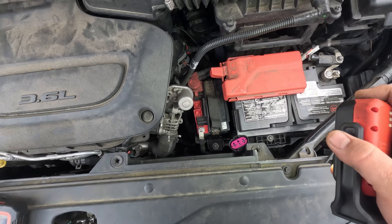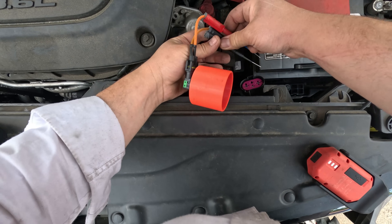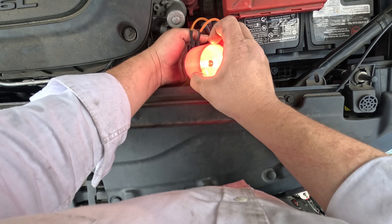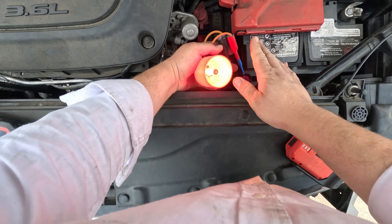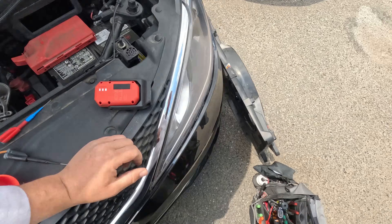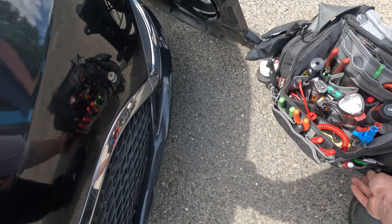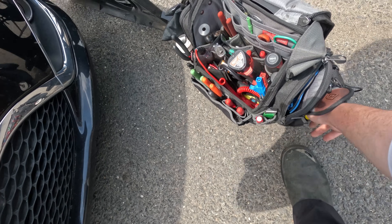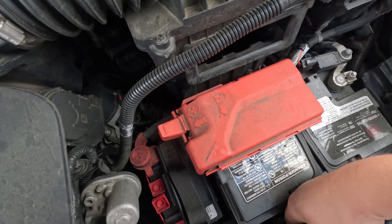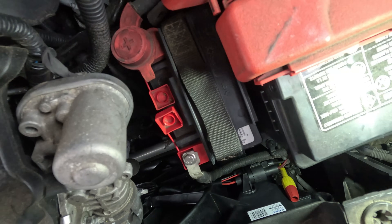I'm going to get a test light and check for power and ground, then see if we get a signal on the bi-directional controller. I've got a 4-amp test light — I'll put it across the power and ground and see if it lights up. It does, so I know I have good power and ground. I don't have to check my 80-amp fuse. This is clearly an aftermarket fan — it says UAC on it.